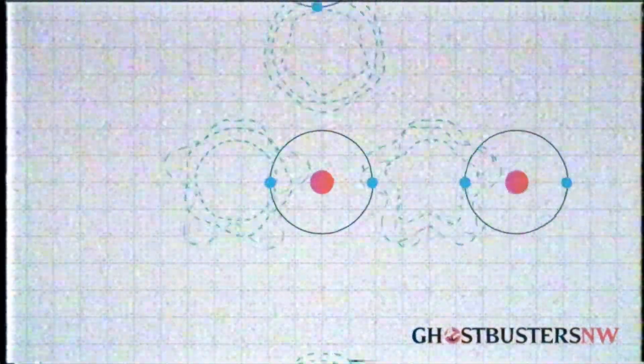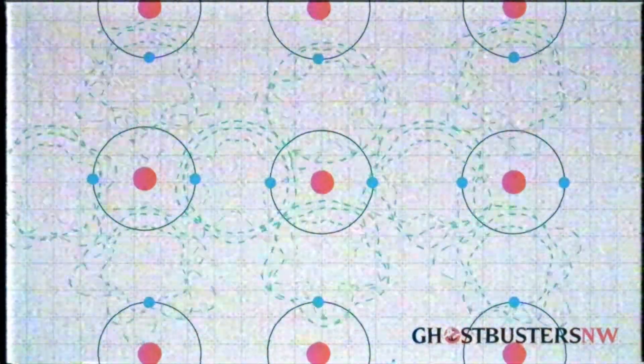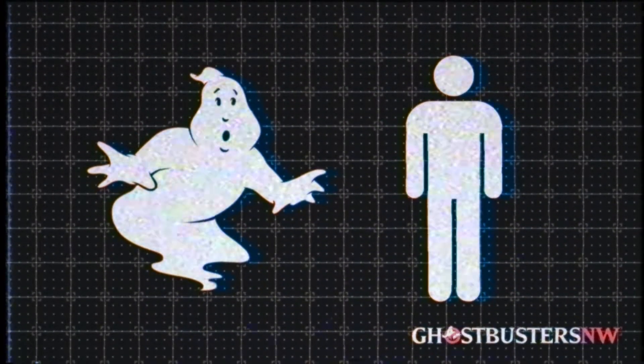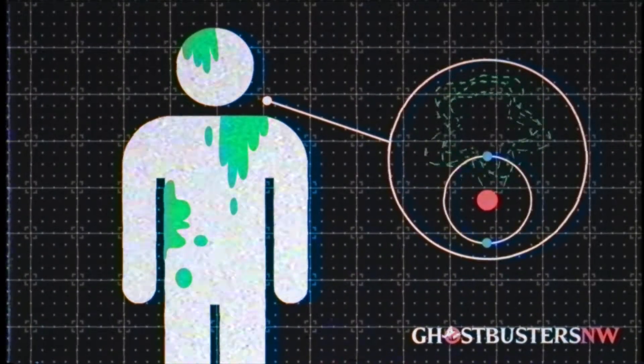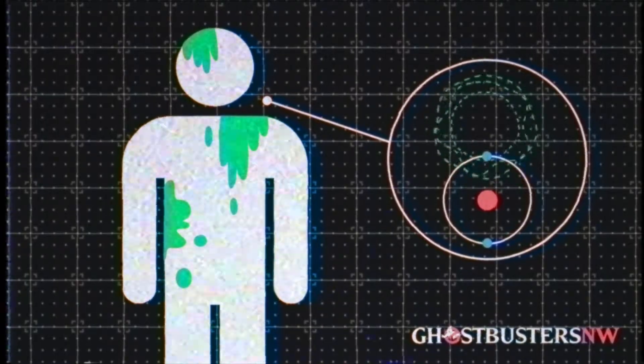When a hydrogen atom is ionized by PKE, it is caused to attract other ions and bond with them. Depending on the rate of attraction, it can manifest as anything from a simple mist to shoeless Joe Jackson in a cornfield. When these apparitions interact with the physical world, they often leave behind a byproduct of negatively charged ionized particles, known as ectoplasm, or as the kids call it these days, slime.